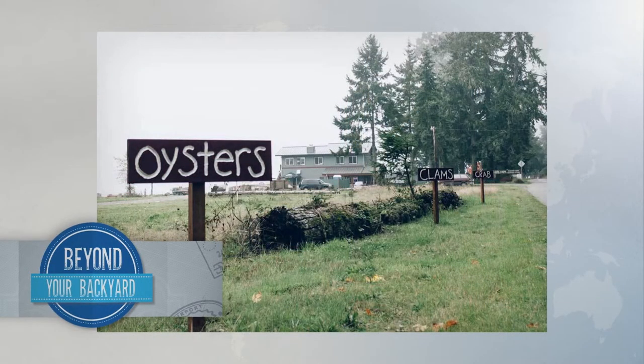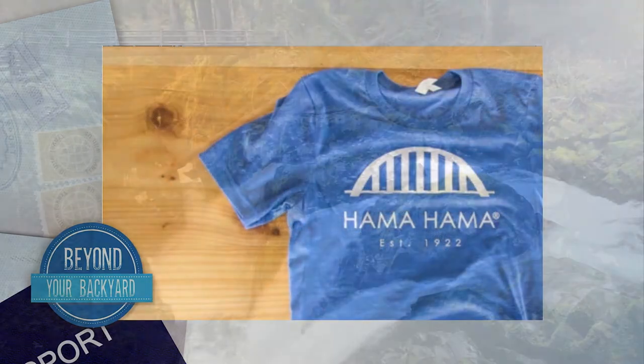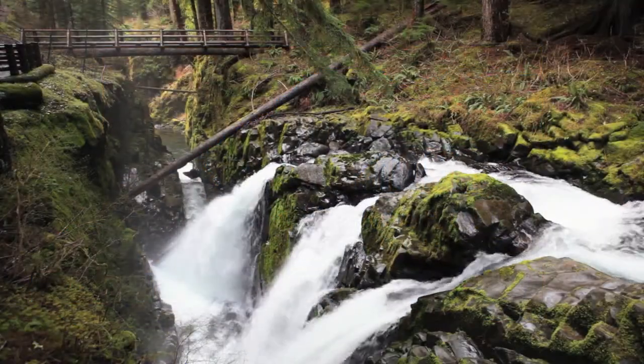We have farm sites up here because the water stays really cold all summer. We are geographically blessed. The Olympic Peninsula has some of the cleanest water in the world.